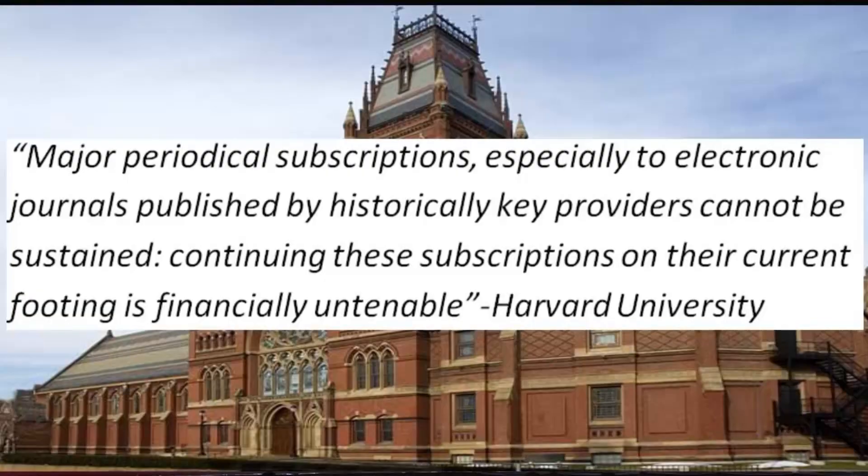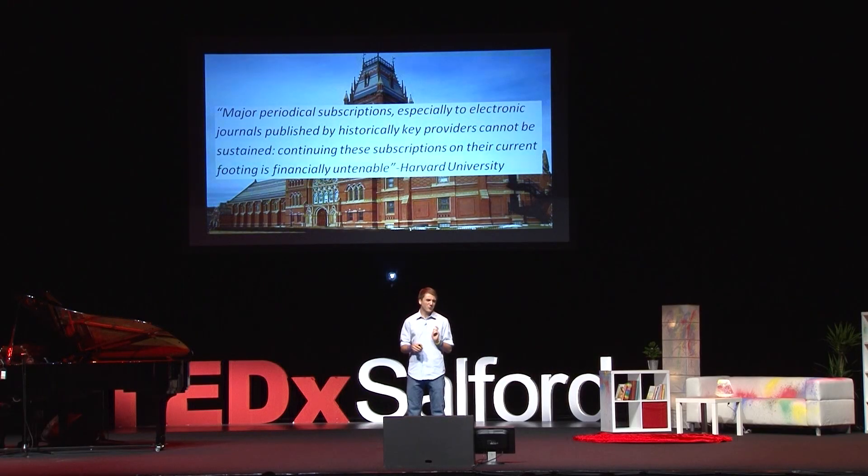By having these $35 research barriers, we've essentially created a disconnect between the general public, youth, and science. We see all these big STEM initiatives that say we need more kids interested in science — but then a Katy Perry single costs $0.99 and a seminal science article costs $35. That's a bit of a mixed message. This isn't just a problem for 15-year-old cancer researchers — this is a problem for everyone. Recently, Harvard University released a statement proclaiming that major periodical subscriptions cannot be sustained.